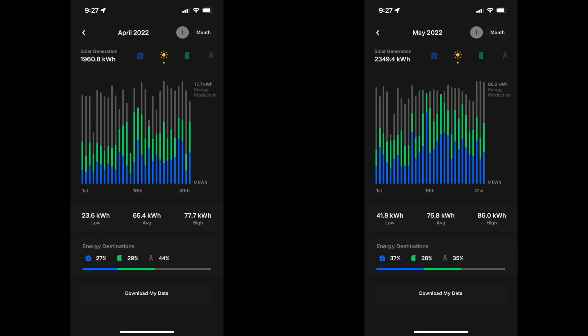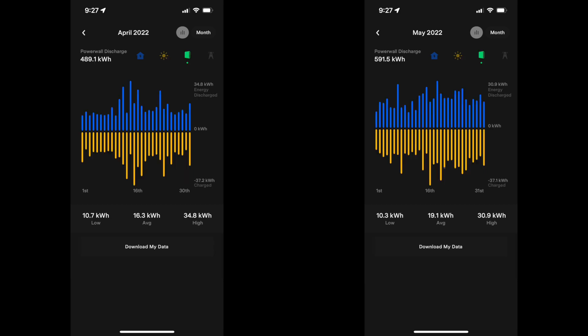Production also went up quite a bit. We averaged 65.4 kilowatt hours in April and that went up about 10 kilowatt hours to 75.8 in May. We did have a couple of dud days in April that lowered the average, and there were a few more cloudy days in May, but it just kept going up. Our high was 86 kilowatt hours, up from 77.7 in April. It'll be interesting to see if we hit 90 kilowatt hours in June — I think it might get too hot for that, but we'll see.